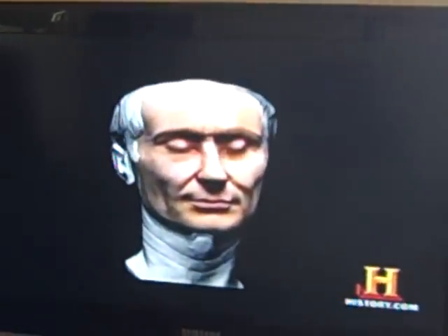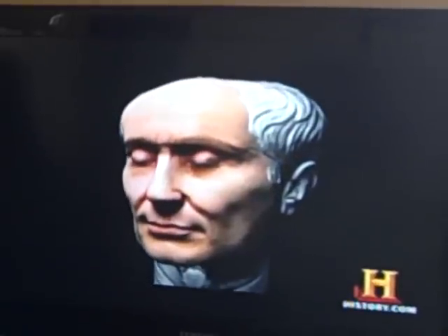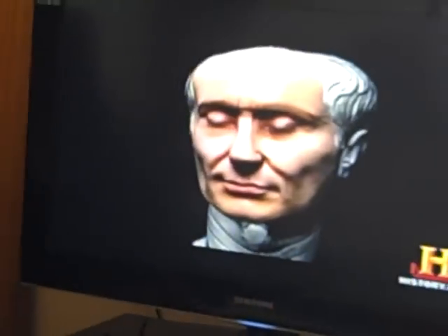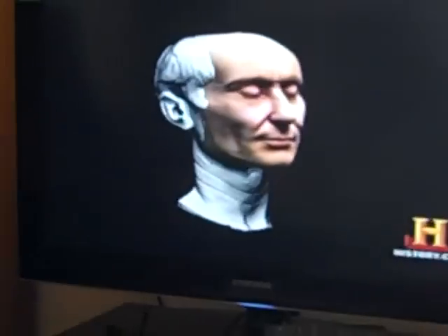Is this the true face of Julius Caesar? "I think the Tusculum head of Caesar is about as close as we will ever get to knowing what he looked like. It certainly has the power that one would expect from him, and I'm absolutely fascinated to see it."